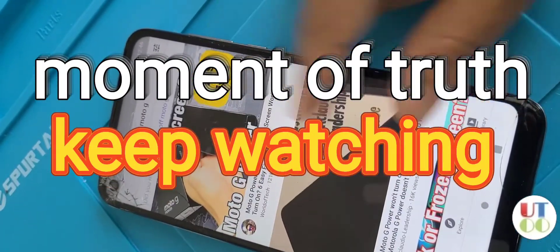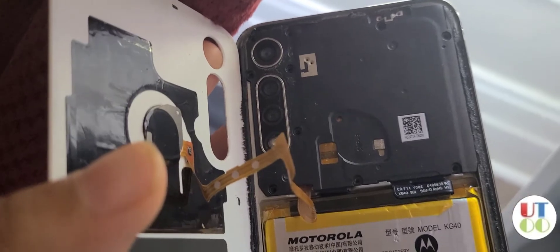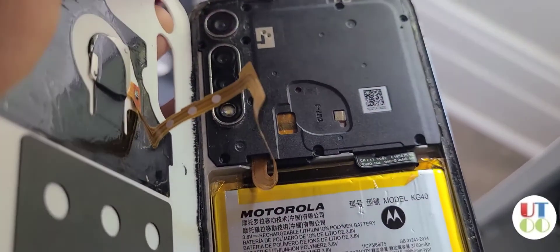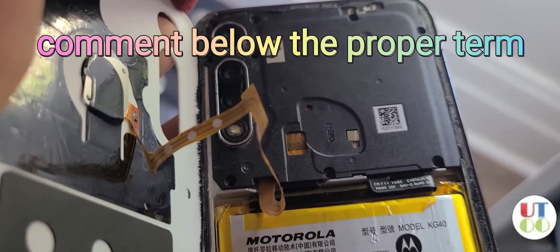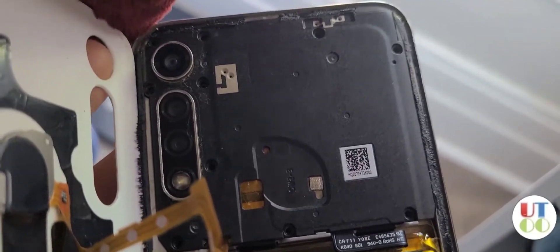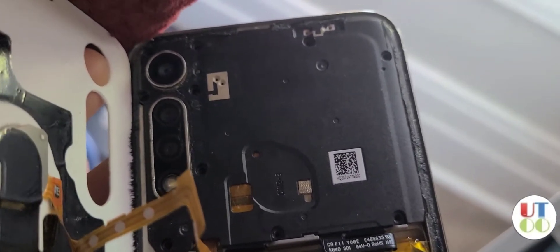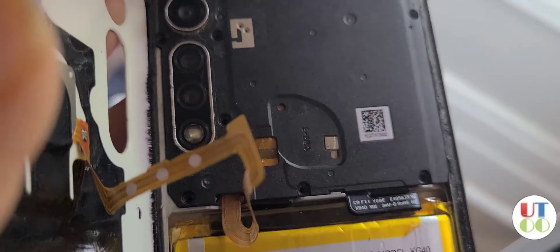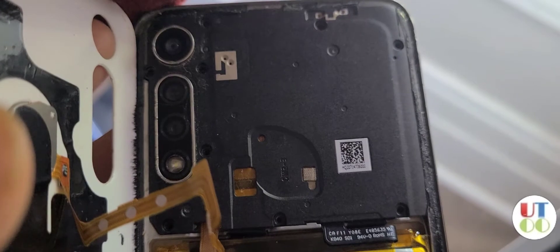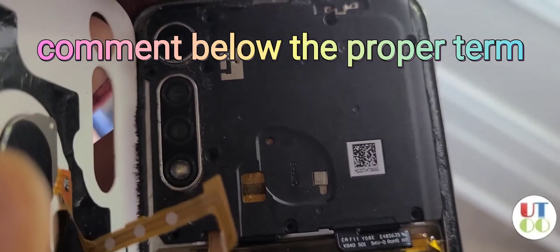After I filmed that part and was about to wrap up, the same problem came back. I'm not an electrician, so correct me if I'm wrong, but I think there's some kind of short-circuit behavior happening. After filming, I put the cover back and screwed everything in — but I screwed it in quite tight this time — and the problem returned. I opened it back up, unscrewed everything, and the problem disappeared.